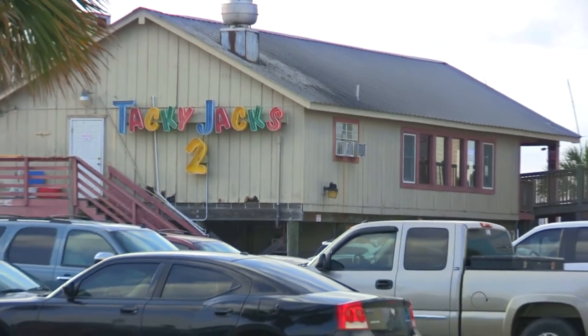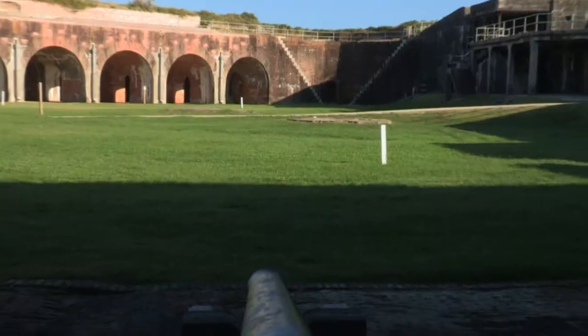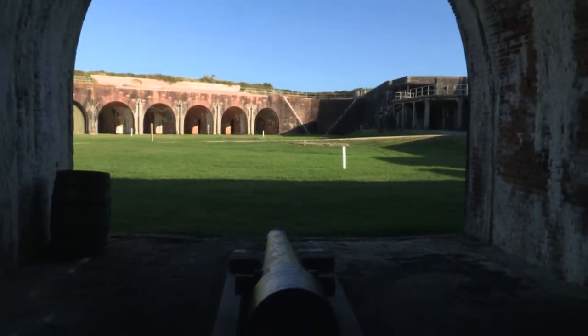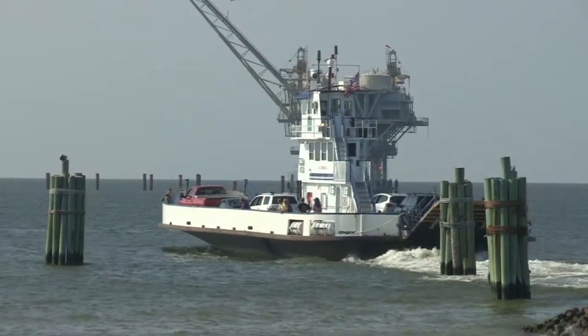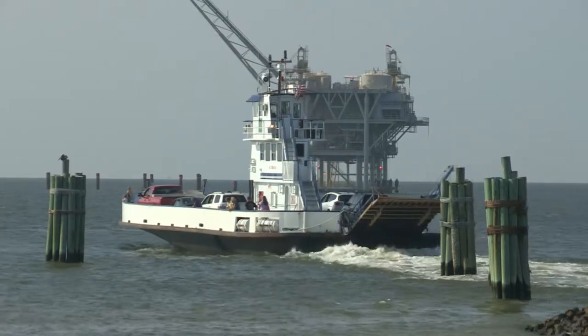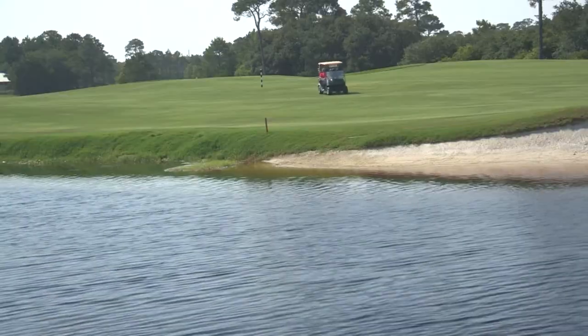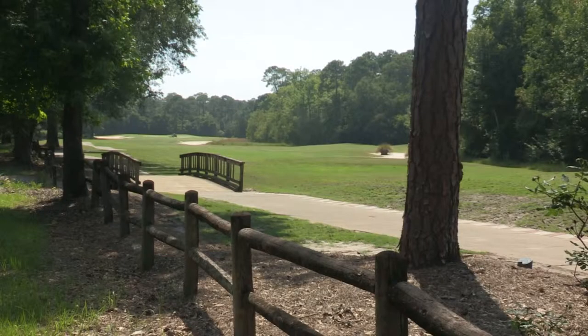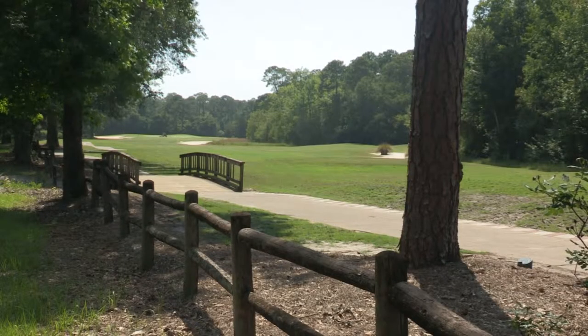Tacky Jack's Restaurant is also located at the marina. Visit historic Fort Morgan just three miles down the road. Here, you can also take the ferry to Dauphin Island to visit Fort Gaines and the estuarium. For golfers, Kiva Dunes Golf Course is right down the road and the Peninsula Golf Course is a little farther down.